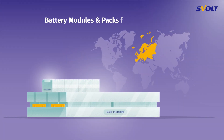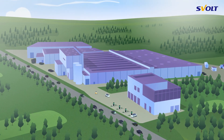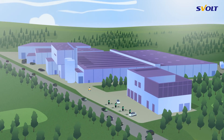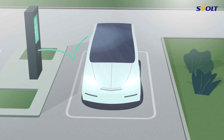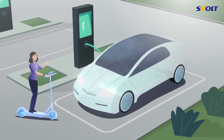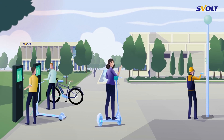Welcome to S-Volt Module and Pack Manufacturing. What exactly happens in our factory? In short, battery cells are turned into so-called battery packs, which are then installed in electric vehicles. Let's take a closer look at the details.